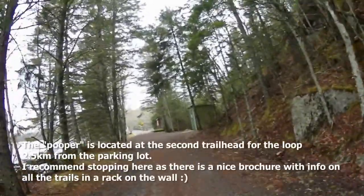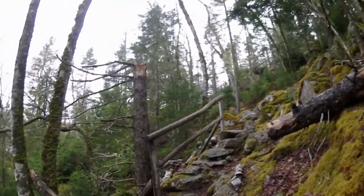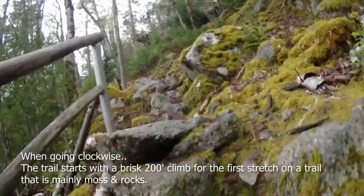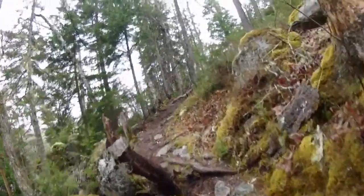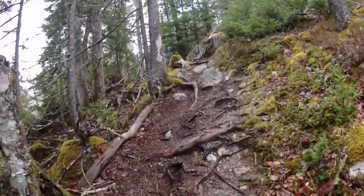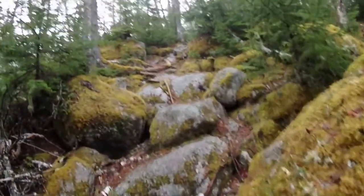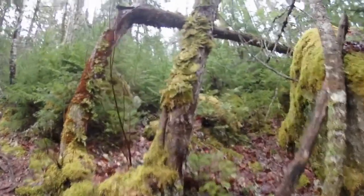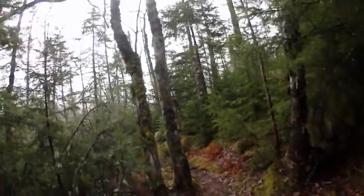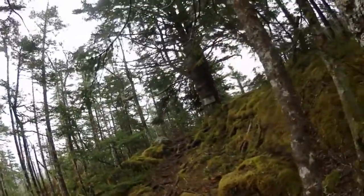It is a pooper. We're going to go check that out for research purposes. You can see why it's difficult. It's a bit of a rough start — too old and fat for this. Let's go look at the first lookoff.